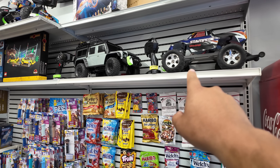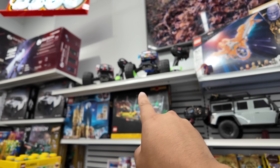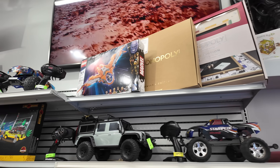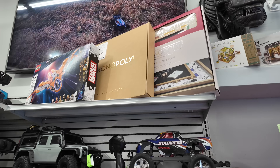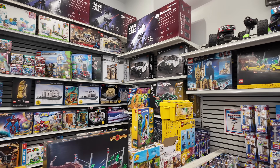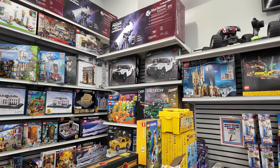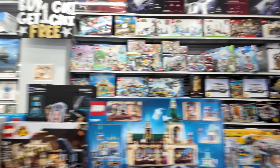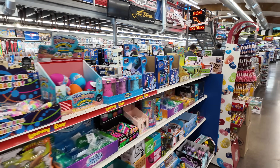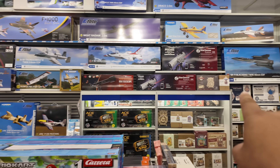They have some consignment stuff — some old Stampedes, an old TRX-4, more Stampedes up there. What's up with all the consignment Stampedes? I just got sidetracked by a Monopoly thing. Those look like maybe Lego-type sets — a different kind of Lego. What's cool about Hobby Town is they have all different types of stuff for all different ages and skill levels. We have the planes back here.